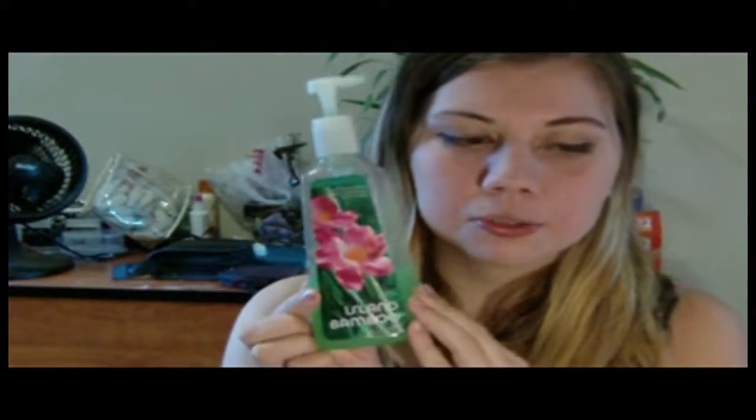The Bath & Body Works Antibacterial De-Cleansing Hand Soap in Island Bamboo. I have another favorite with the same formula but in Caribbean Escape — it smells like coconuts — but I lost it. The Island Bamboo one I don't know how to describe the scent other than it's tropical, and I really like its smell. I like bamboo.